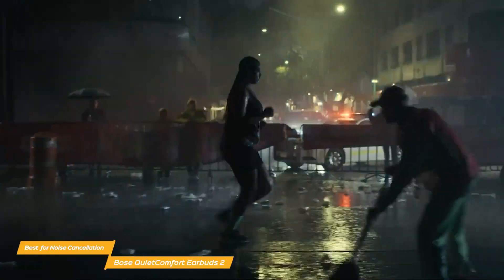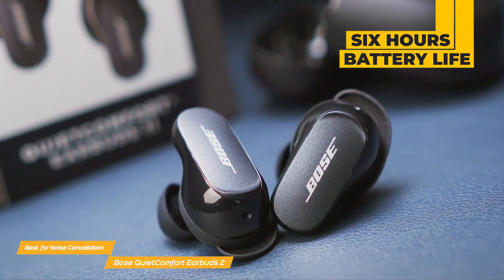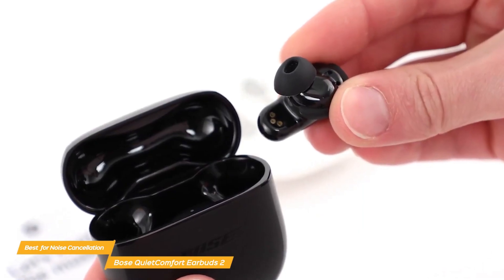Overall, the Bose QuietComfort 2 earbuds are a great choice if you want the best noise cancelling earbuds. They are comfortable, have noise cancelling technology, sound well, and are easy to use, so they are a great choice all around.